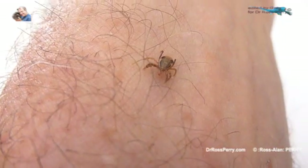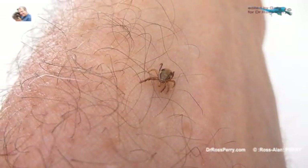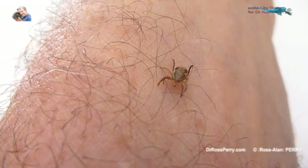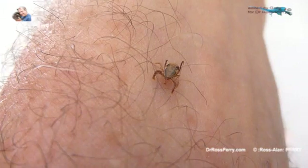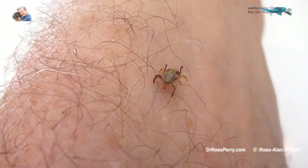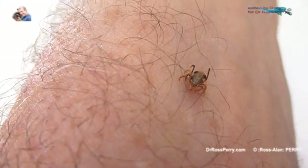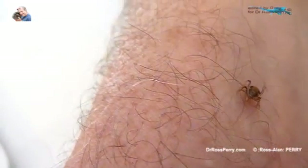Ixodes holocyclus, paralysis tick, after rain with some humid, warm weather — in spring and summer particularly, and particularly around Sydney's northern beaches where there is plenty of bush, bandicoots and possums — these things become quite abundant.